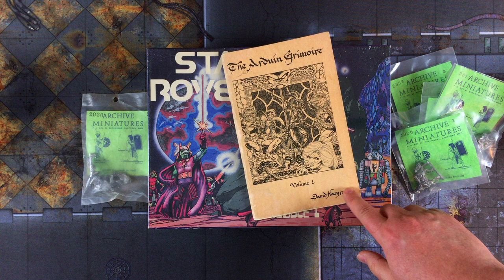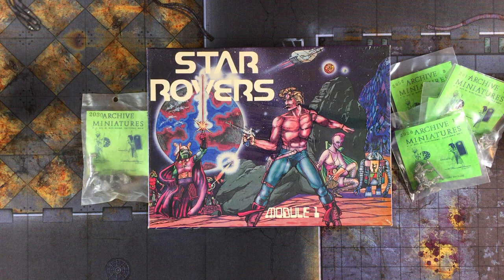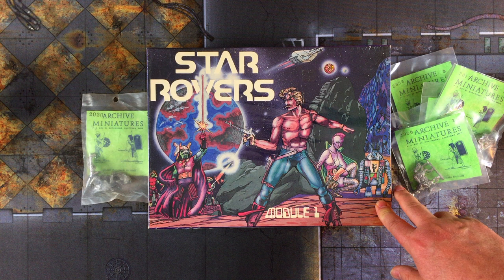This is an original copy from 1977, but you can actually buy reprints of the Ardune books from a company called Emperor's Choice Games and Miniatures. If you're into gonzo vintage RPGs, it's definitely worth a look — it's pretty hilarious. Apparently David Hargrave was phased out of the Star Rovers project, but by the time 1981 came around, Archive did manage to produce Module 1 with the rules and a bunch of other stuff. There were supposed to be other modules that followed, but this is as far as they got.